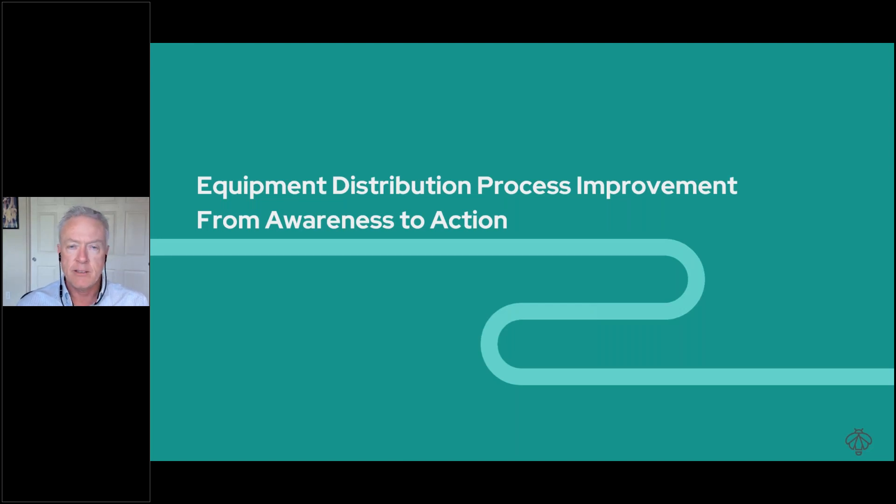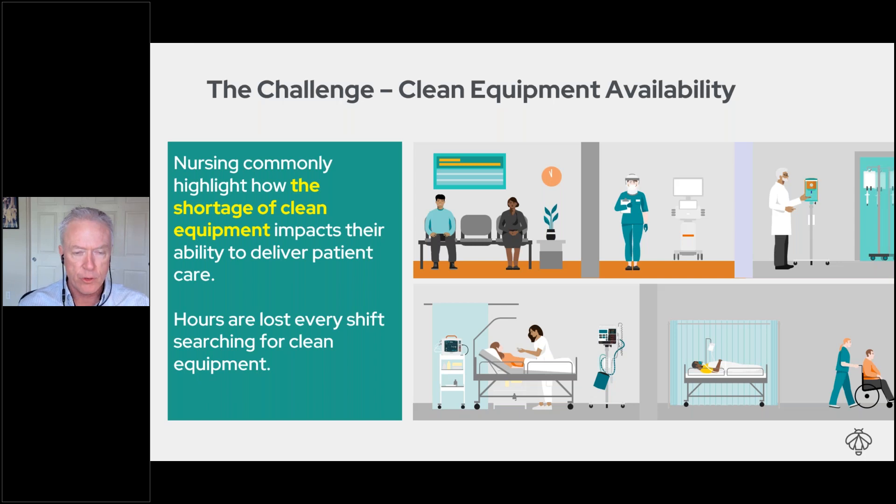This is about equipment distribution process improvement — understanding where we're at today and what tools we can use to improve that going forward. If you talk to any care providers or nurses on the floor and ask them about mobile medical equipment, their single number one concern is a shortage of equipment. When there's a shortage, they have to run off and search — 20 minutes to an hour per shift — taking time away from providing care.